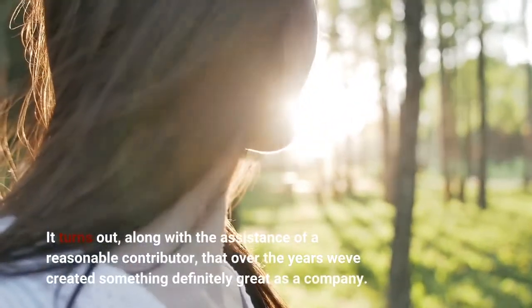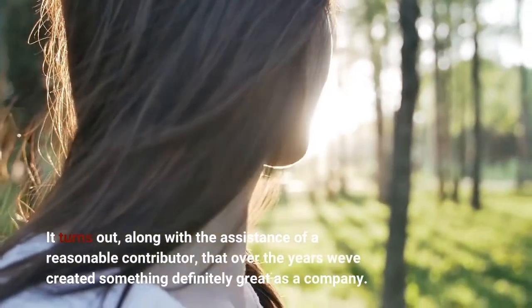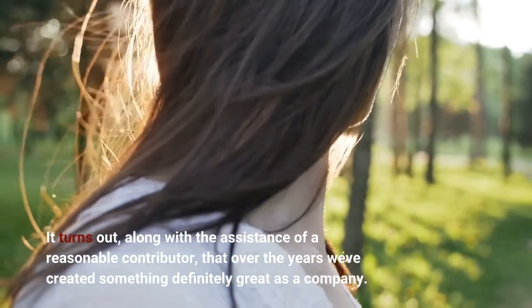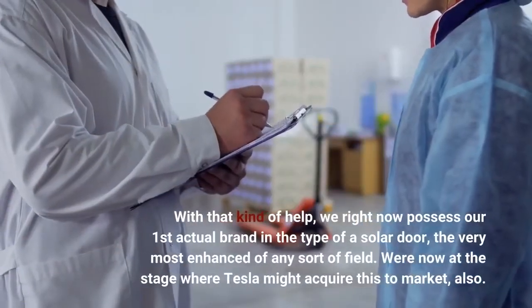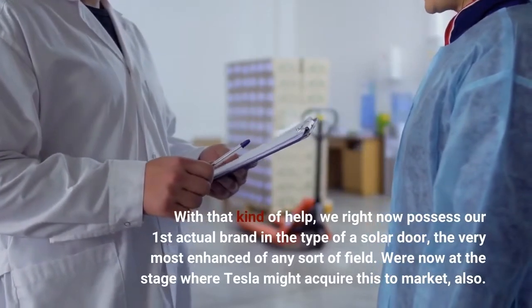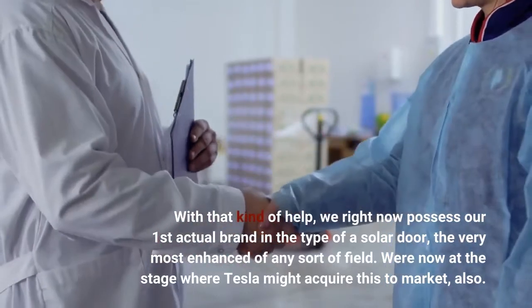It turns out, along with the assistance of a reasonable contributor, that over the years we've created something definitely great as a company. With that kind of help, we right now possess our first actual brand in the type of a solar door, the very most enhanced of any sort of field. We're now at the stage where Tesla might acquire this to market, also.